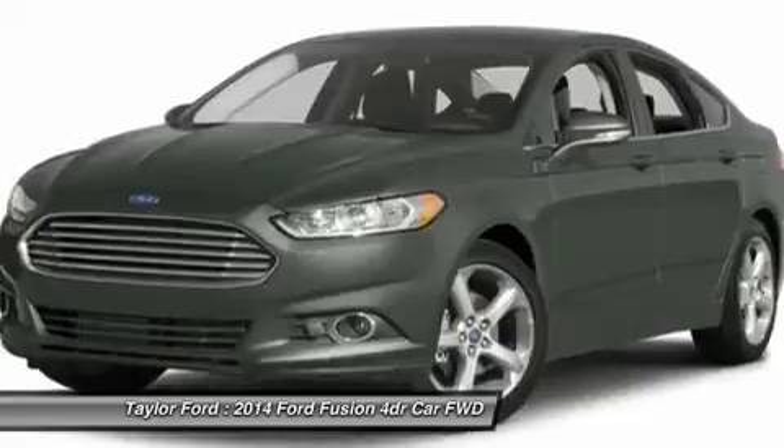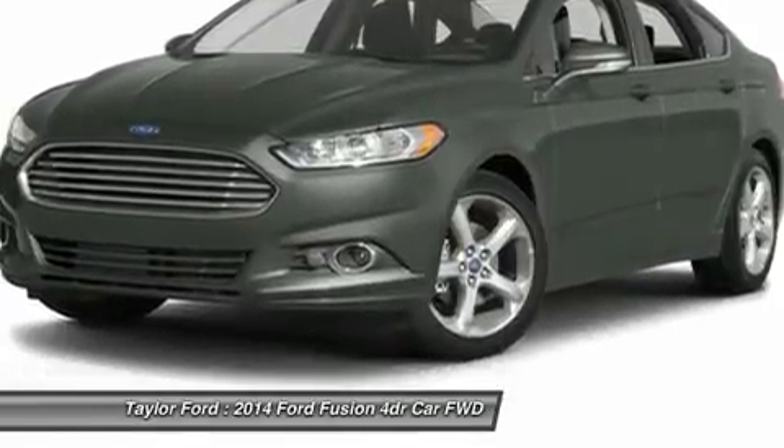Searching for a dependable vehicle that looks great, too? You've found it, so stop in today.